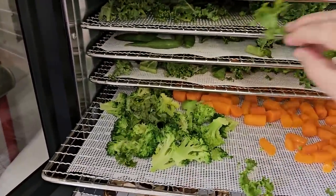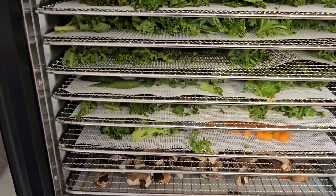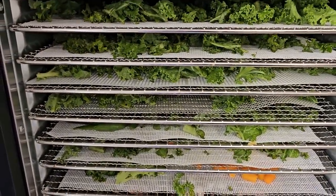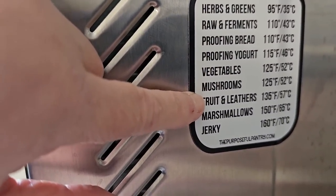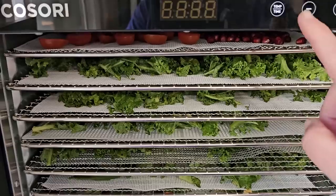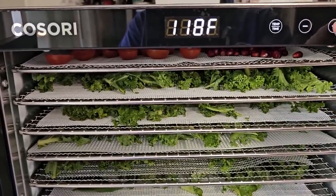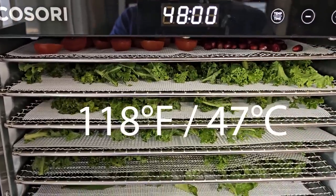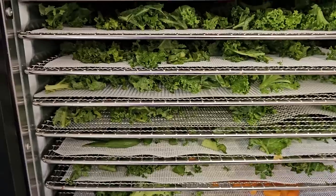I'm going to push everything back into its own lane and dry it all low. I'm not going to do 95°F like I normally would for greens and herbs, because I don't have time for that. But I'm also not raising it to fruit temperature. So we're going to set this for 115–118°F. I never set a time because I don't go by what the machine says — I go by whether things are actually done, so I check on them often.